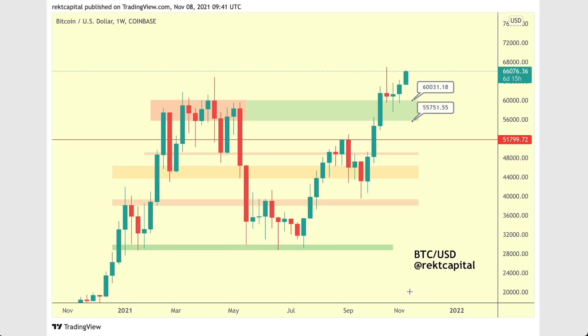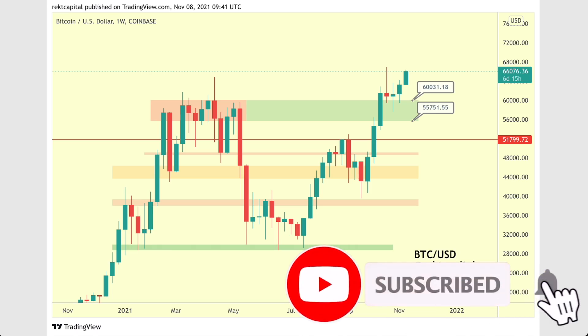Hey guys, what's going on? It's Rex Capital and welcome back to the channel. Thanks so much for joining me in today's video about the stock-to-flow update when it comes to Bitcoin's price action, because we're seeing a lot of interesting stuff happen here. Let's dive right into the video, and of course subscribe for more videos like this going forward.